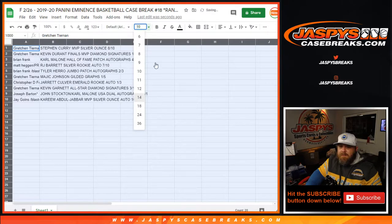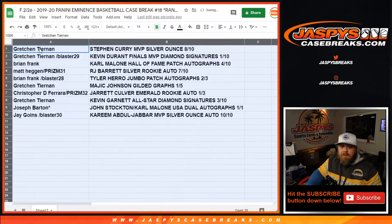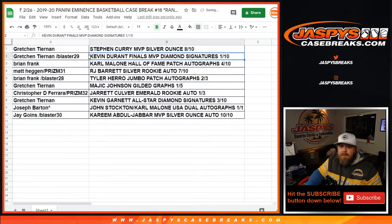Congratulations to all of you! Gretchen Tiernan with the Steph Curry MVP Silver Ounce, eight out of ten; also with the Kevin Durant Finals MVP Diamond Signatures, one out of ten. Brian Frank with the Karl Malone Hall of Fame Patch Auto, four out of ten. Matt Hagen with the RJ Barrett Silver Rookie Auto, seven out of ten. Brian Frank also with the Tyler Hero Jumbo Patch Auto, two out of three. Gretchen Tiernan with the Magic Johnson Gilded Graffs, one out of five. Chris Ferrara with the Jarrett Culver Emerald Rookie Auto, one out of three. Gretchen Tiernan with the Kevin Garnett All-Star Diamond Signatures, three out of ten. Joseph Barton Last Spot Mojo with the John Stockton/Karl Malone USA Dual Autographs, one of one. And Jay Goins with the Kareem Abdul-Jabbar MVP Silver Ounce Auto, ten out of ten.